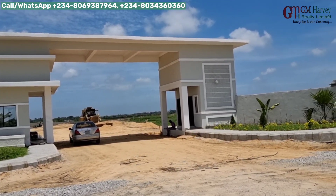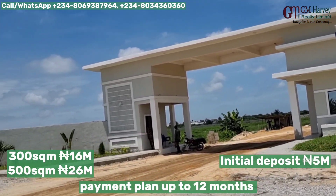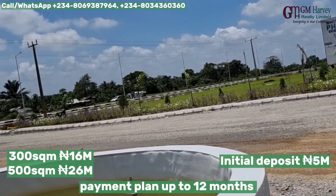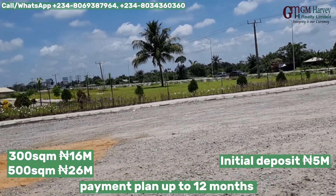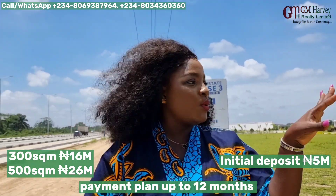We are selling 300 square meter and 500 square meter plots. With 16 million you get yourself a 500 square meter plot. Initial deposit is 5 million and you can spread the payment up to 12 months. Let's go inside and explore the beauty of these amazing assets.